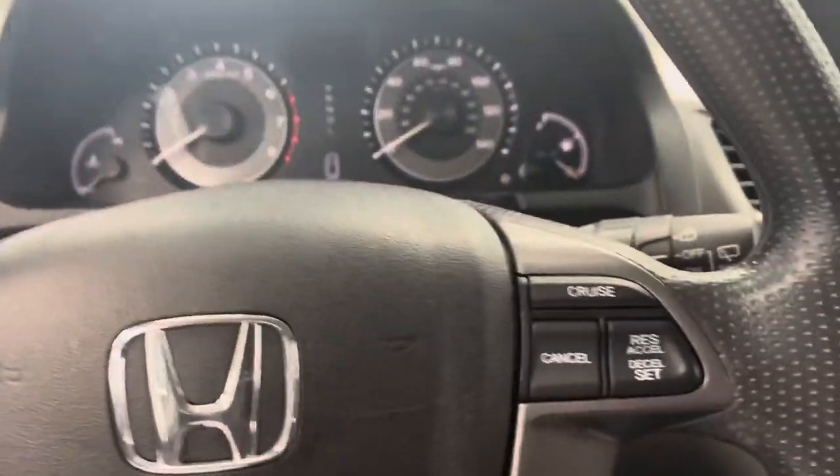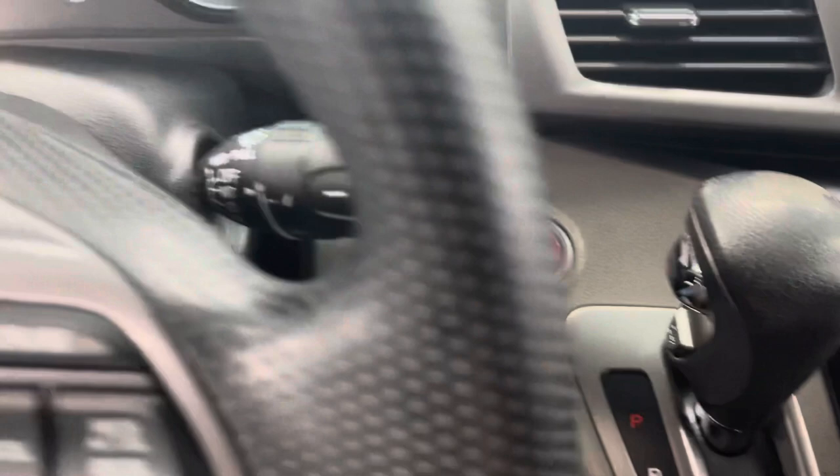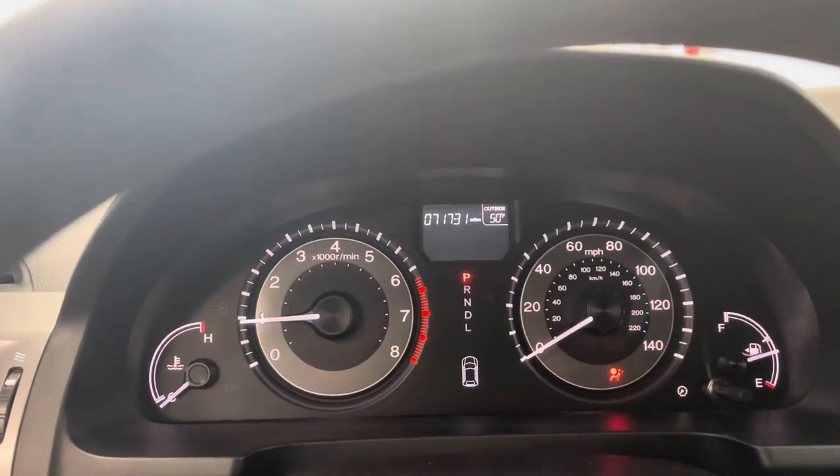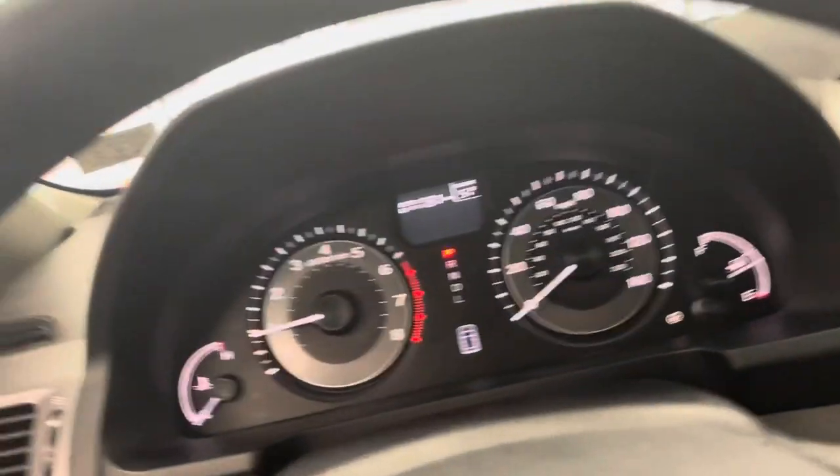Let's start her up — push button start. Check it out: just under 72,000 miles, 71,731. That's a lucky number — go play the lottery today.